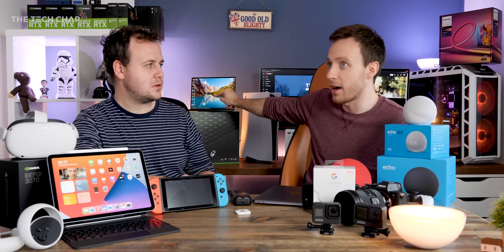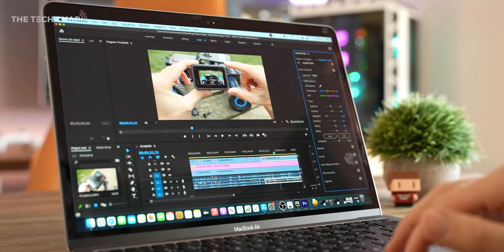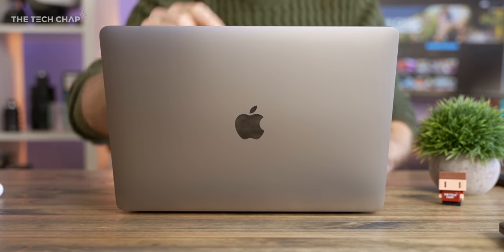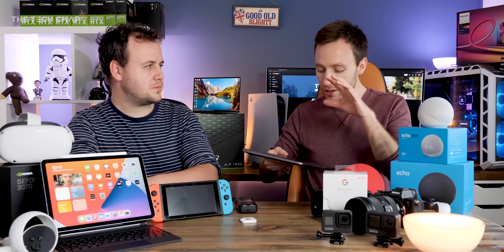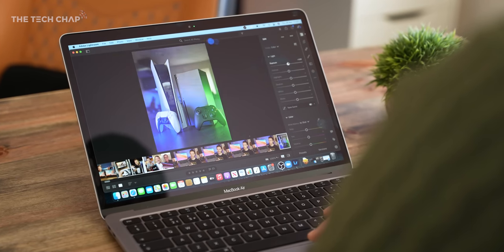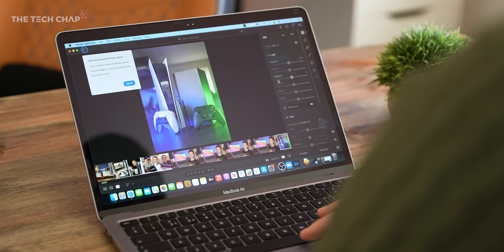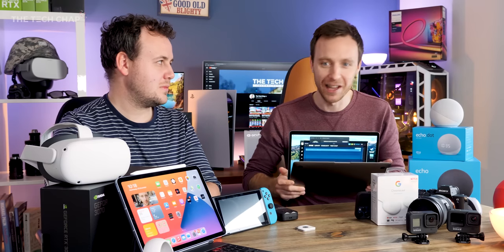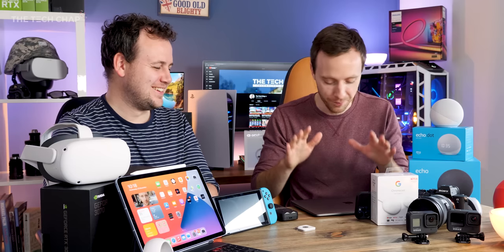Even versus a high-spec i7 brand new XPS 13, the M1 MacBook Air is like 30% faster, lasts 25% longer, it's cooler, quieter, has a better webcam, and in some cases can be cheaper as well. It's phenomenal. Don't worry about app compatibility — everything I've tested has worked well, and it actually runs faster on this even than native Windows machines, which is ridiculous. If you want to buy a new laptop and you're happy to go Mac with around £1,000 to spend, 100% go with the MacBook Air.